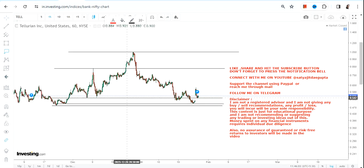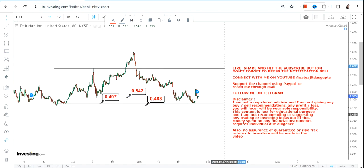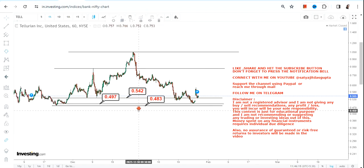The immediate support will be 0.54, and then we have two big support or stop loss levels — they are 0.49 and 0.48. These two are the most important levels.